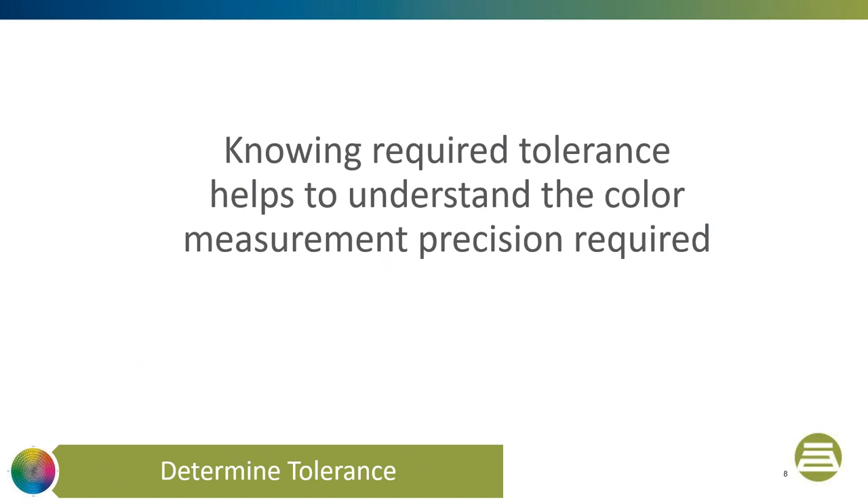When we assess color, it's to understand whether the material we are assessing is in or out of specification. Our assessment has four possible outcomes, which we can describe using a truth table. The four outcomes are based on visual assessment with outcomes of approval or rejection — we consider visual assessment as reality. If we visually assess a standard and batch pair, approve the batch as in specification, and then measure the color differences and determine that the batch is in specification, we have made the correct decision.